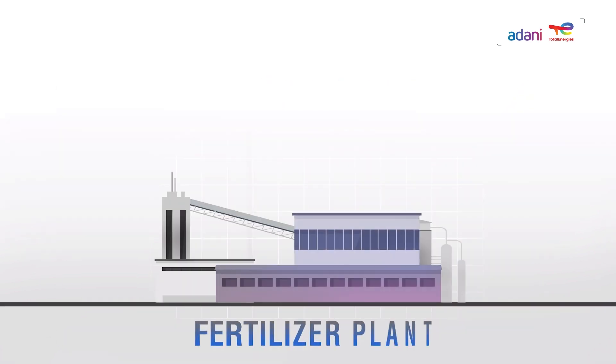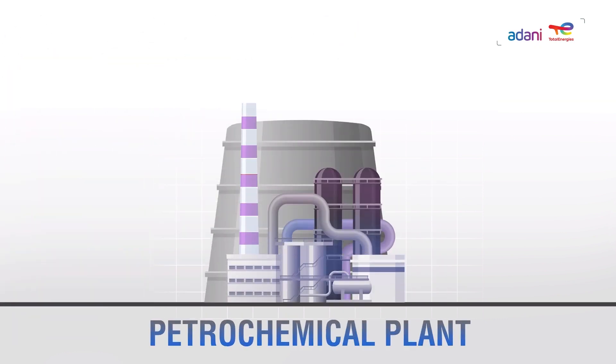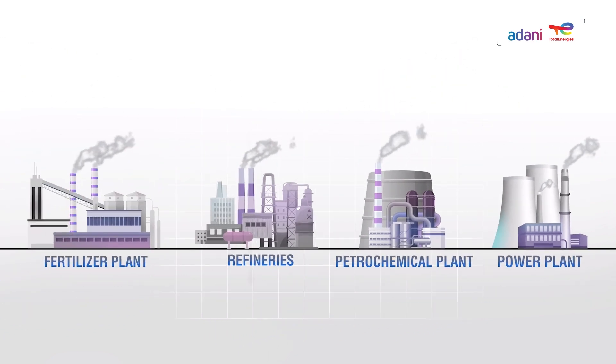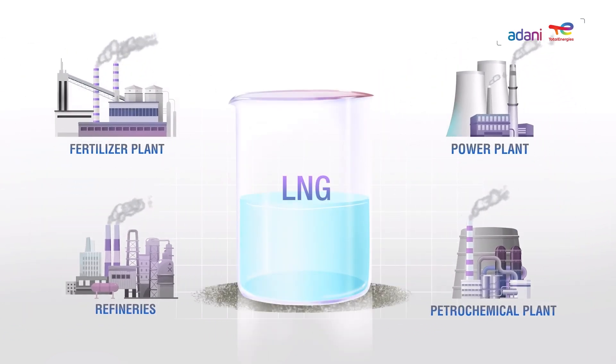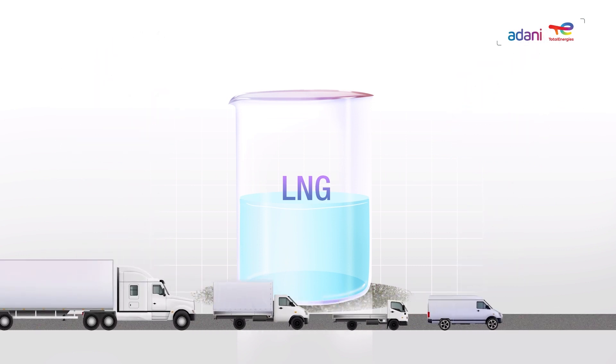Natural gas is used in fertilizer plants, refineries, petrochemical plants, power plants and other industries. It has also emerged as an economical and environment friendly fuel for medium and heavy duty vehicles.